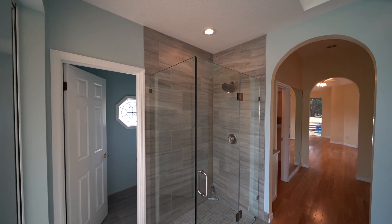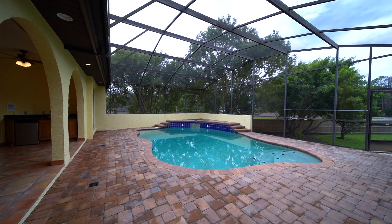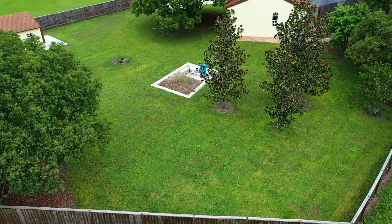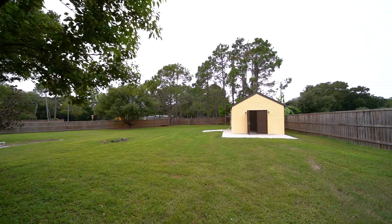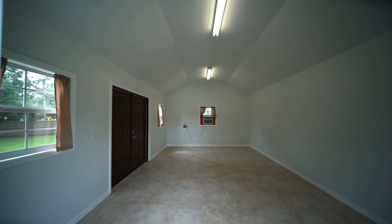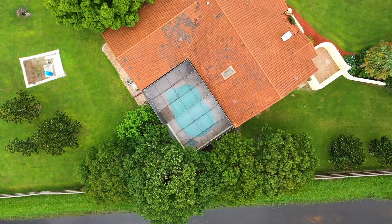Outside, you will find a covered lanai, outdoor kitchen, screen-enclosed pool, and brand-new brick paver patio. The large backyard provides tons of space for all of your staycation needs. Need more space? You will love the finished outdoor shed complete with drywall, tile flooring, electricity, and window unit AC — perfect as a she-shed, office, craft room, or man cave. The possibilities are endless.